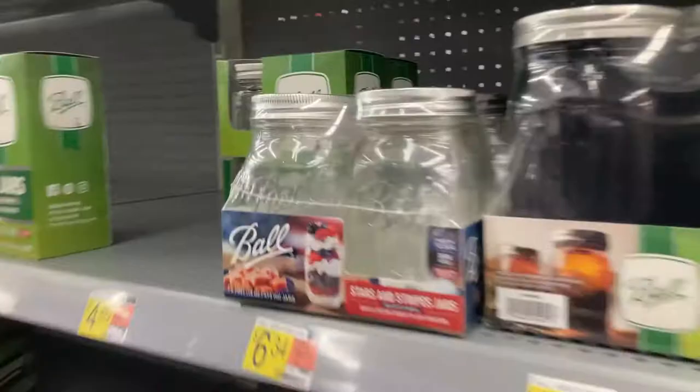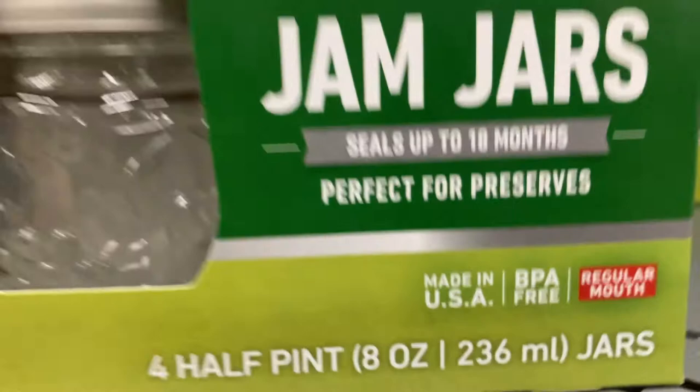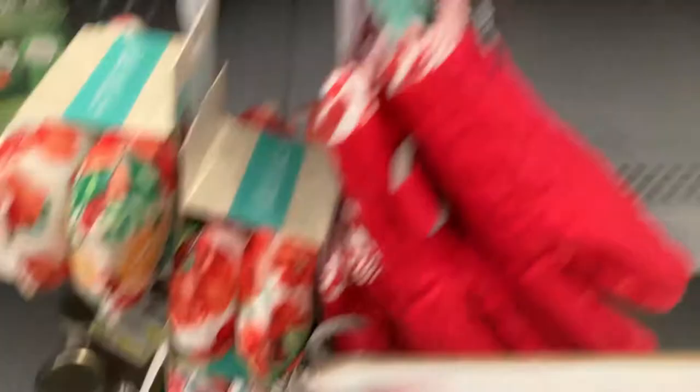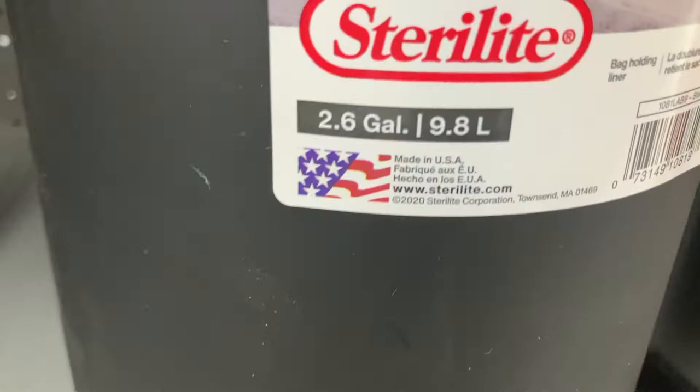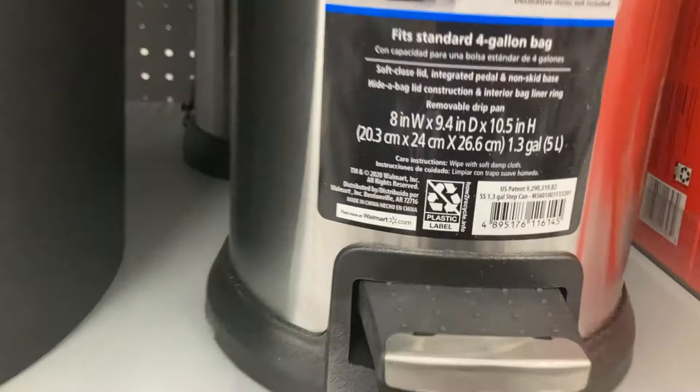Pie pans made in USA — 98 cents. This stuff is everywhere. Chair cushions made in the USA. Pyrex made in the USA. In the canning section, Ball jars — made in USA, made in USA, made in USA. The lids — made in USA. Trash cans: this one is Chinese, and in this instance the USA one is a little bit more expensive, but not by a whole lot.